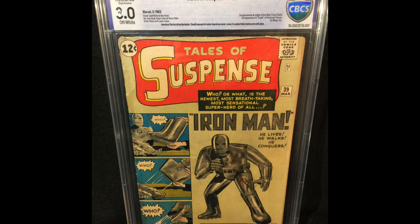Next is Tales of Suspense number 40 — it's a rough book, but it's complete, and it's the second appearance of Iron Man, first appearance of Iron Man in the gold suit. And last but not least, one of my biggest books in my collection — Tales of Suspense number 39, the first appearance of Tony Stark, a.k.a. Iron Man. Tales of Suspense 39 — glad to own it, glad to have it. This was bought several years back before comic books just skyrocketed — less than $1,000 is what I spent on this in ungraded condition. Sent it off for grading, came back as a 3.0 restored.